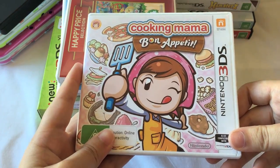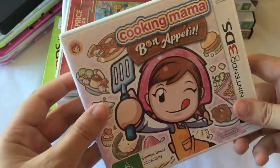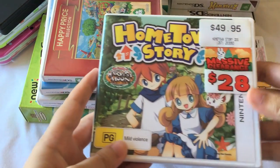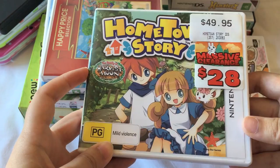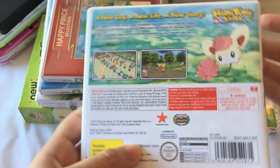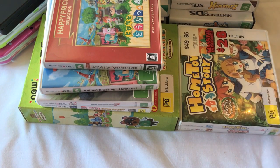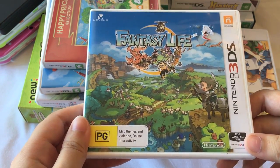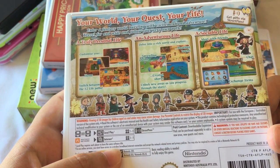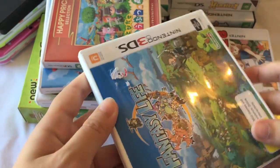I also have the updated Cooking Mama Bon Appetit for the 3DS. It was really cheap, like $10 or $15, so I picked it up on sale. I also got Hometown Story, which I haven't gotten to play a lot of yet — they were actually discontinuing this game so I picked it up before it sold out. It's from Harvest Moon and I really want to play more Harvest Moon games. If you have any recommendations please let me know. I also got Fantasy Life, which is another game I need to sit back and play because it looks like a lot of fun — I love the different characters you can play and all the different life options.